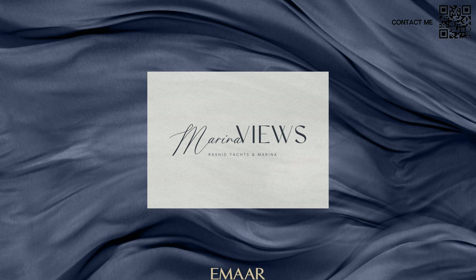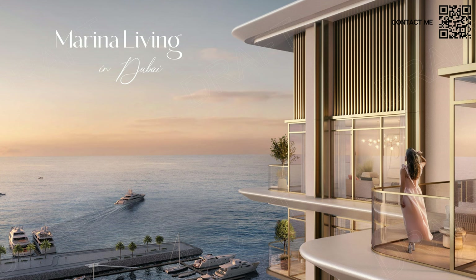Over here you can see Marina Views, Rashid Yachts and Marina. This launch is all about waterfront living — marina living in Dubai — with beautiful views and, of course, beautiful design, as Emaar has always been expected to provide.